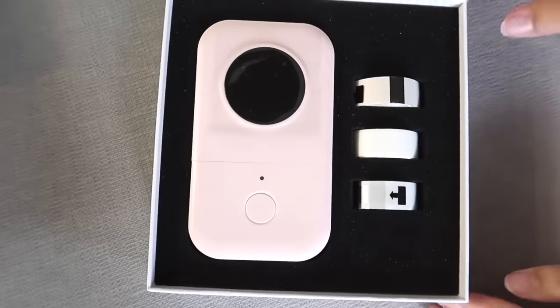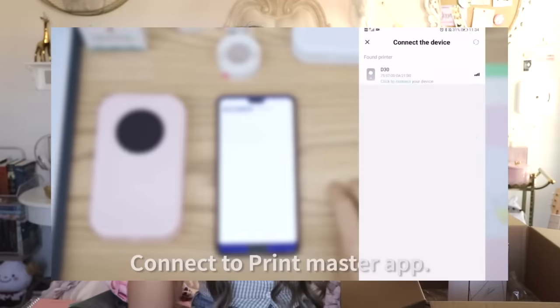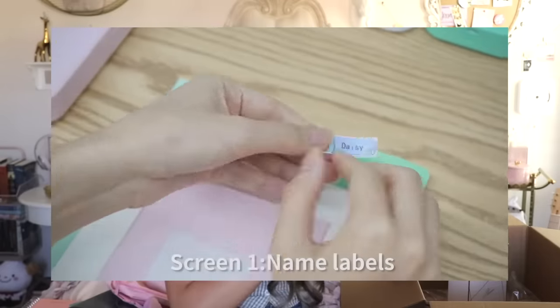I saved the best for last — this is the Phomemo D30 label maker in pink. I got it so I can label everything: my notebooks, file folders, everything. All you have to do is turn it on, put the tape in, connect it to your phone, and it prints out whatever you edit on the app. It's $42.99 and came with three different tapes — gold, white background, and silver background. I'm not opening it yet since I haven't started using it, but I'll definitely show you how it works in a future video.